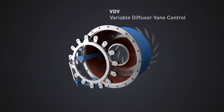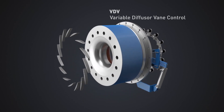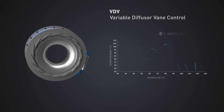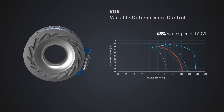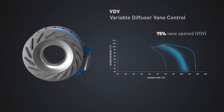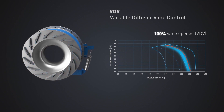Variable Diffuser Vane Control: Controlling the blower by utilizing variable diffuser vanes presents more backward-leaning performance curves. This results in wide changes in capacity as head varies. Additionally, variable diffuser vane control produces a steep surge line which often accounts for less stable operation at lower capacity, reducing the available turndown.